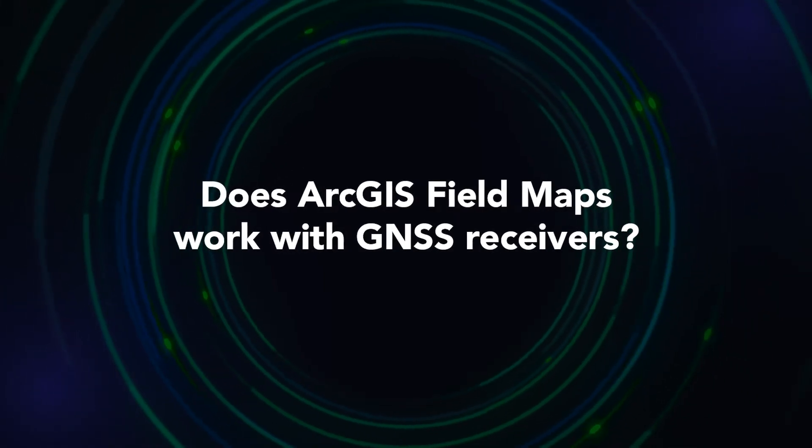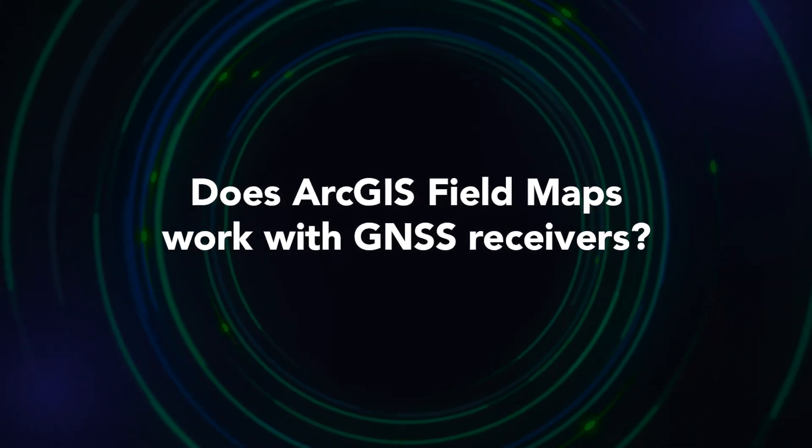Does ArcGIS Field Maps work with GNSS receivers? Everything that we have is ESRI ready. Anything that ESRI comes out with right now, we're ready to use. You can use one of our base stations and connect to a network or connect to the base station and receive real-time corrections right into Field Maps. You can use autonomous, loss corrected positions, or SBAS in North America — there's really nothing stopping you from using Field Maps right now.